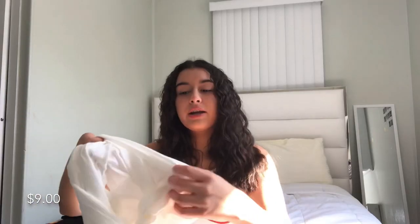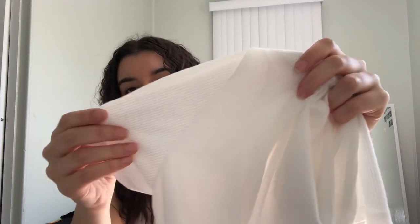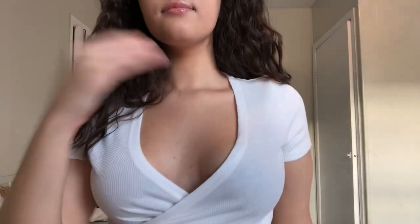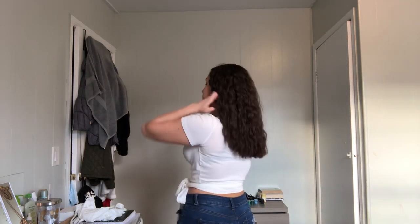The next shirt looks kind of crazy when you show it because you really can't tell what type it is until you try it on. It's a short sleeve white ribbed crop top with very long straps — it's a shirt that you just wrap around you and then tie. It's really cute and adorable. This is in a medium and I love the feel — it's not too heavy even with all the extra fabric.